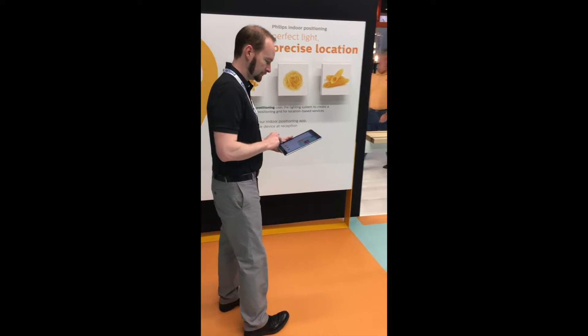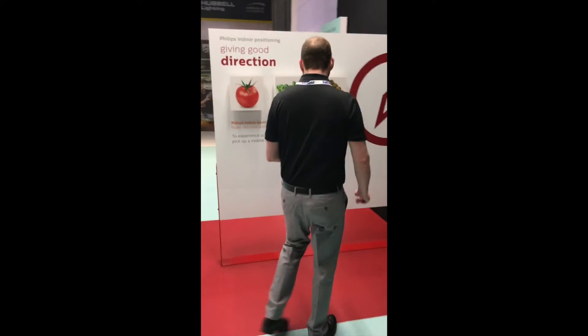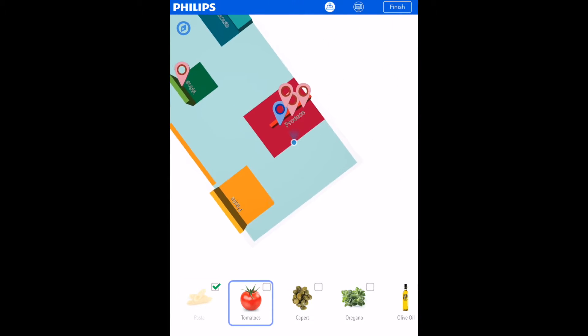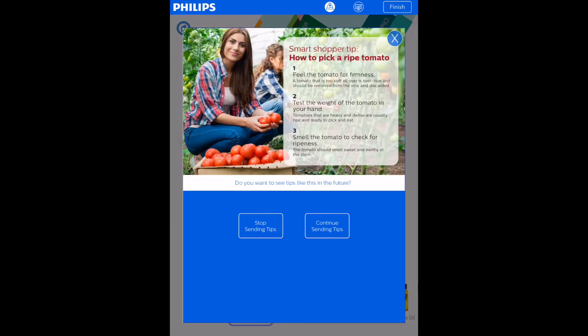The shopper heads to the fresh produce station to pick up tomatoes, oregano, and capers. Philips' visible light communication tracks the shopper location in real time with 30-centimeter accuracy and orientation. As the shopper enters the shelf area, a smart shopping tip appears on screen at exactly the moment of decision to help the shopper choose a ripe tomato.